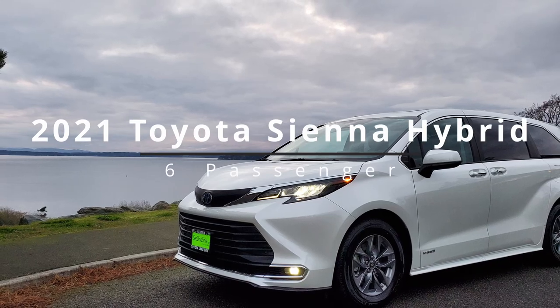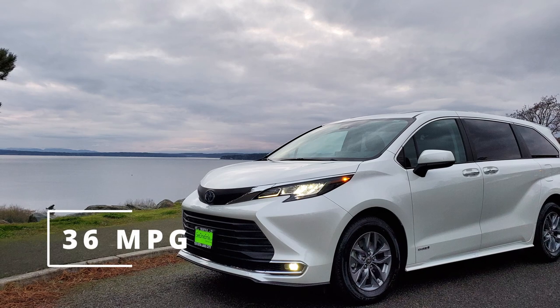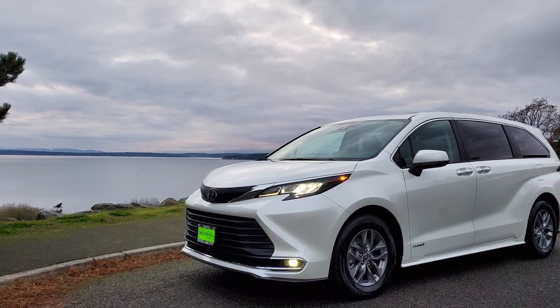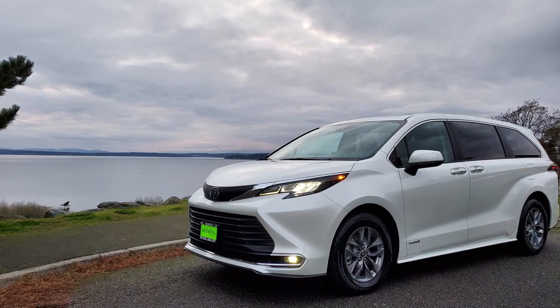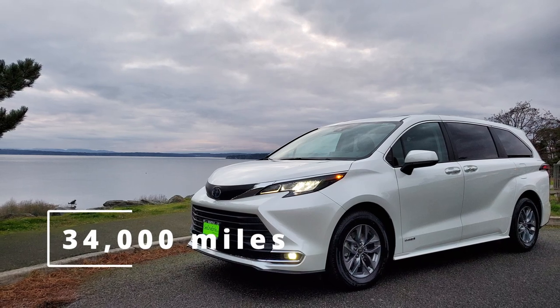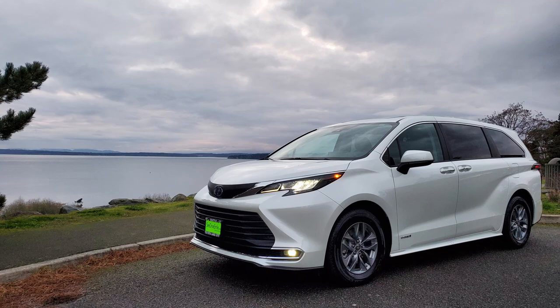This is our six-passenger Sienna hybrid. It gets 36 miles per gallon. We switched from a gas Sienna over two years ago and have saved thousands in fuel ever since. As our former medical car, it has racked up over 34,000 miles, ferrying our residents in safety and comfort. This is a leased vehicle and will be returned in December of this year.